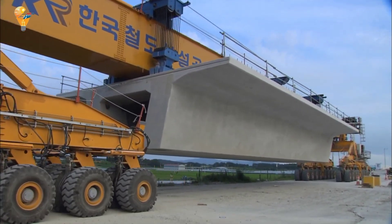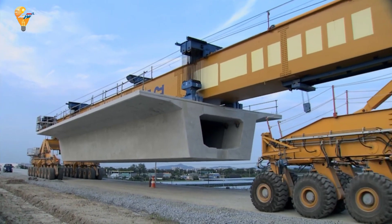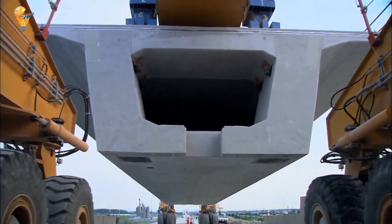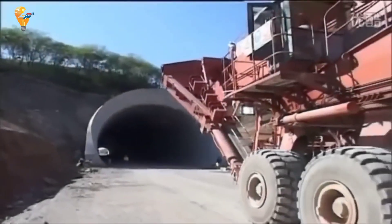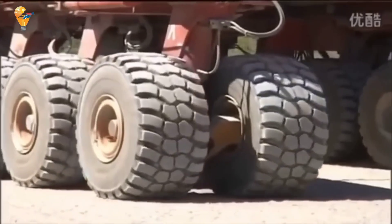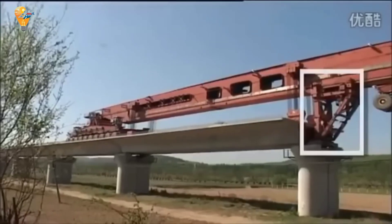We're exploring the SLJ-900, an engineering marvel that revolutionizes the way bridges are built. This massive machine, created by the Beijing Wowjoint Machinery Company, takes a unique approach to setting bridge girders, making the construction process faster and more efficient. The SLJ-900 is not your typical construction crane — its design allows it to handle the complex task of setting bridge girders with incredible precision and efficiency.